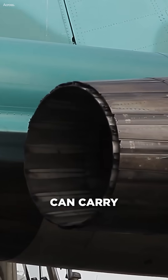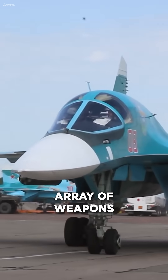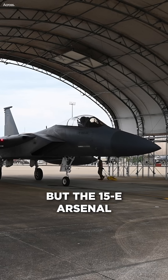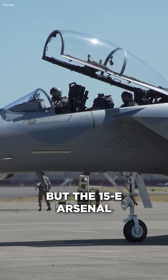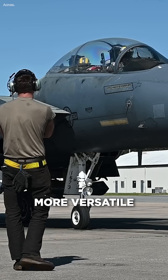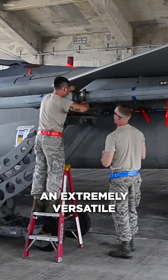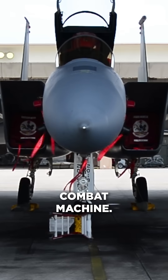Both jets can carry a terrifying array of weapons: air-to-air missiles, guided bombs, anti-ship ordnance, and more. But the F-15E's arsenal is more precise, more versatile, and more integrated with allied systems, making it an extremely versatile combat machine.